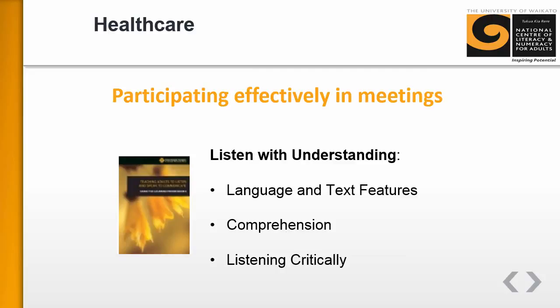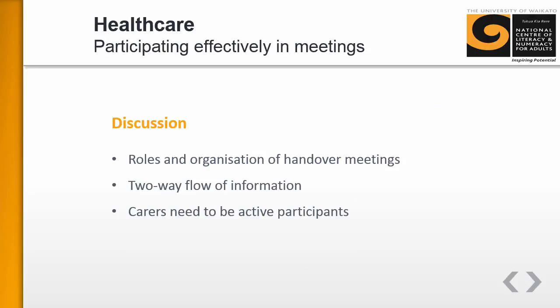This resource aligns to the listening strand of the learning progressions — in particular, the language and text features, the comprehension, and the listening critically progressions. The teaching and learning sequence starts with a discussion focusing on roles and the need to be an active participant.